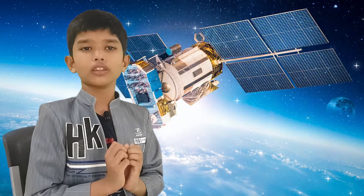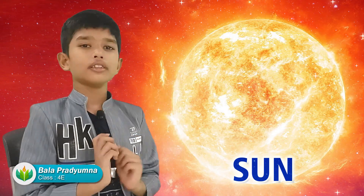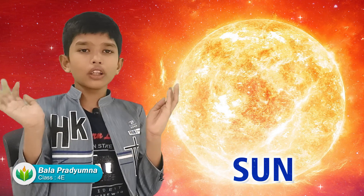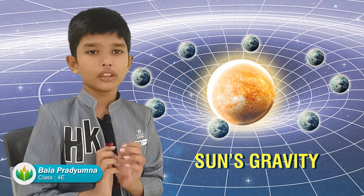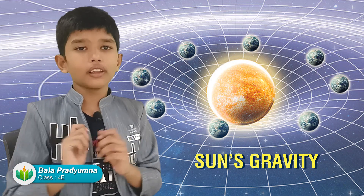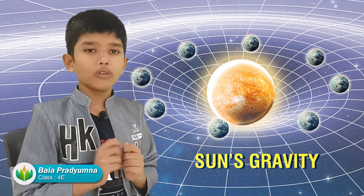First we'll talk about the Sun. The Sun is a huge star. It is the largest thing in our solar system and it is the main source of light and heat to all the planets. The Sun's gravity keeps all the planets in their orbits.